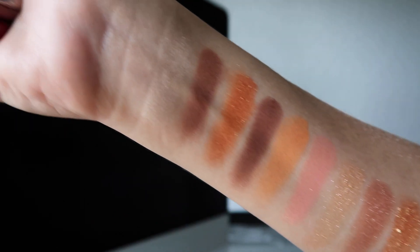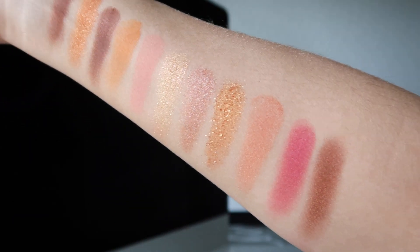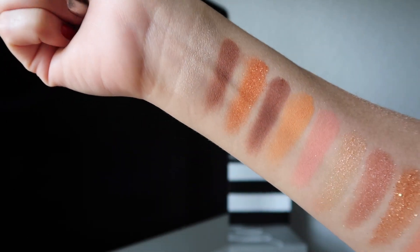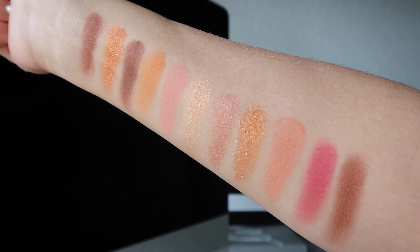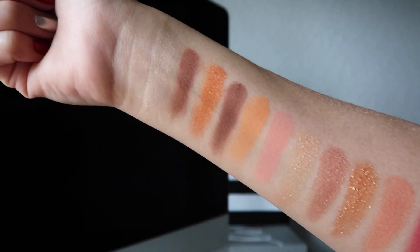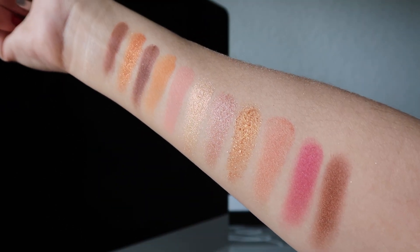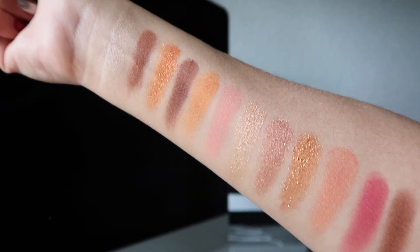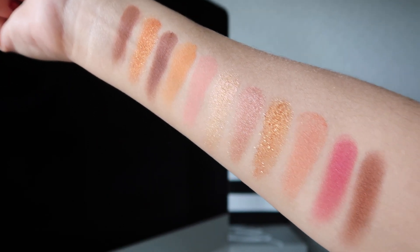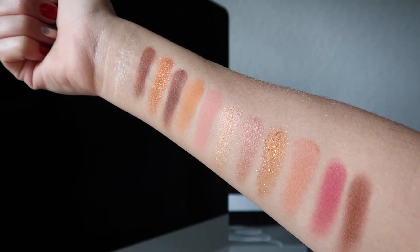So these are the arm swatches. I have a light to medium skin tone — I just haven't gotten sun in a while, but when I do I get two or three shades darker. These are finger swatches with no primer applied to my skin. As you can see, the pigmentation on this is pretty damn good.